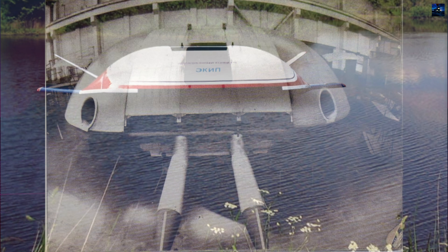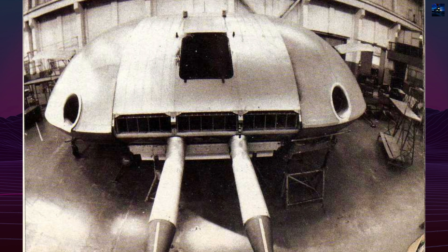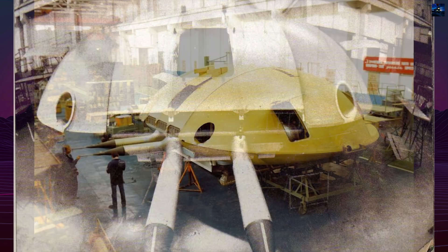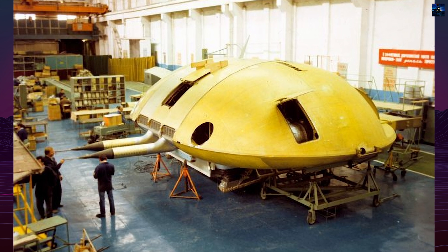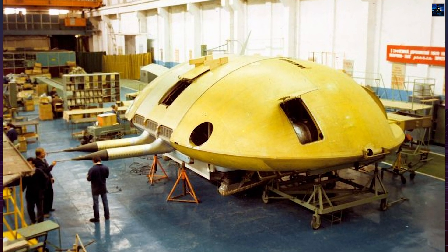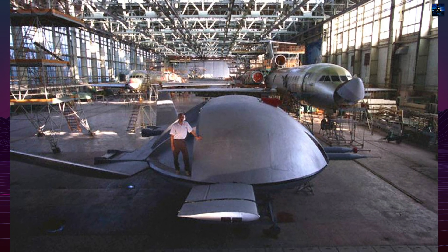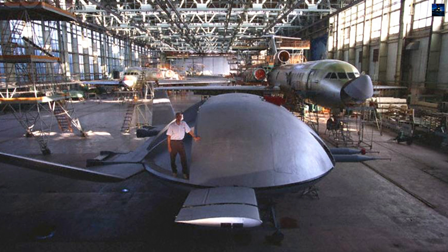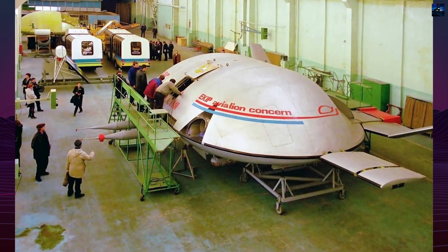Initial development began with unmanned scale models in the late 1980s, followed by piloted versions such as the 12-meter-long prototype tested in the early 1990s. These early flights demonstrated the aircraft's stability, maneuverability, and soft landing capability. However, the program encountered technical setbacks, including several prototype crashes and persistent funding issues.